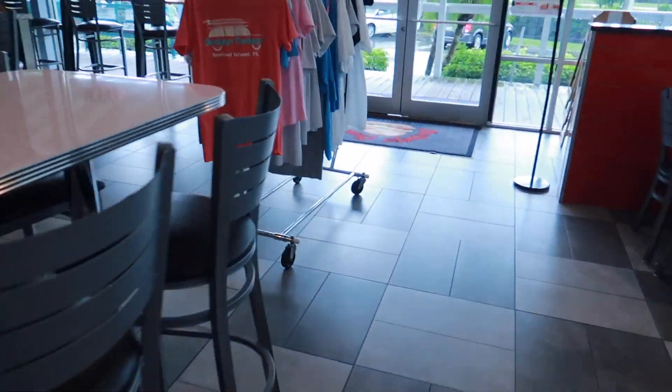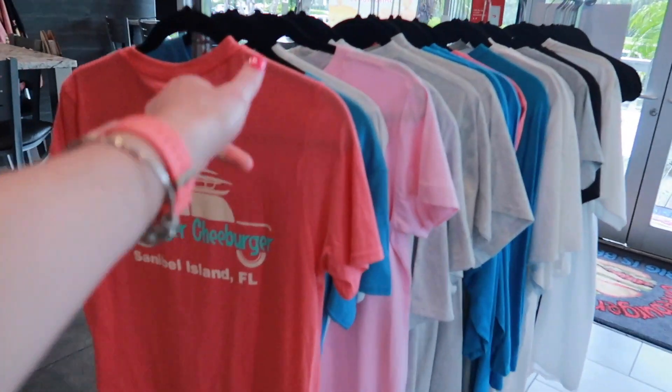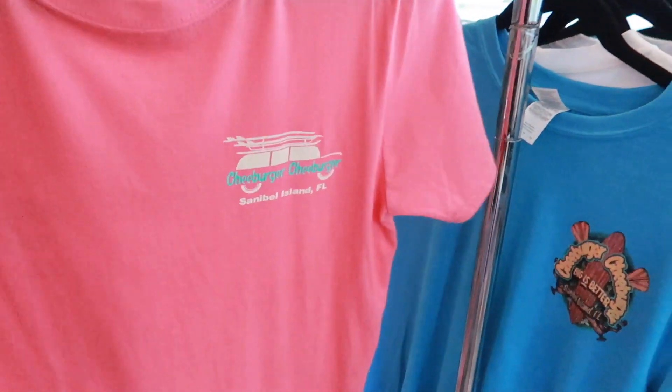They have a bunch of shirts over here. I told my mom to get one because they went here forever ago when we were younger.